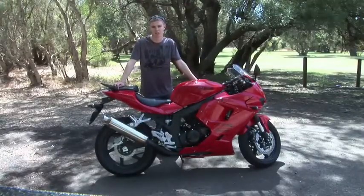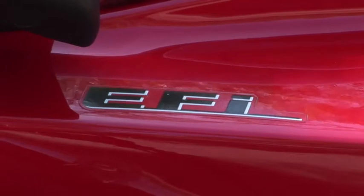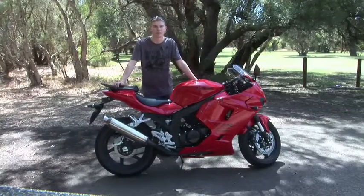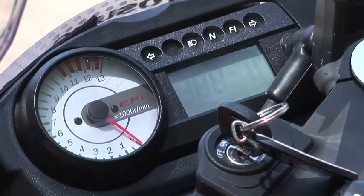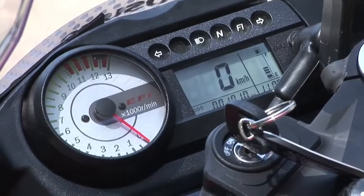Here we have the Hyesung GT250R. It's got a fuel-injection V-twin 250, along with front double-disc brakes, and probably one of the better-sounding 250 engines around. The instrument cluster is very well thought out. Hyesung's continuing the trend of digital speedo and analogue taco. It also has a very handy clock and fuel gauge.